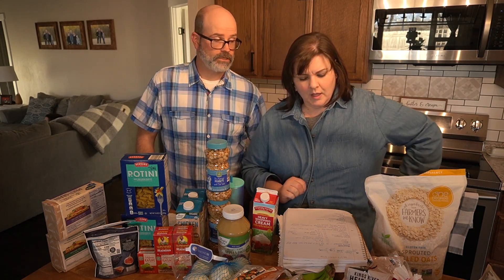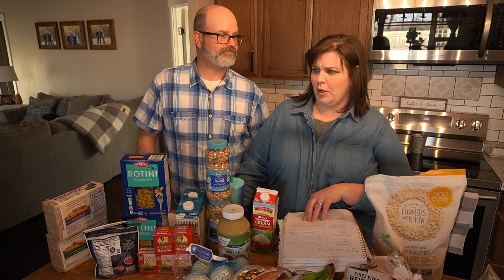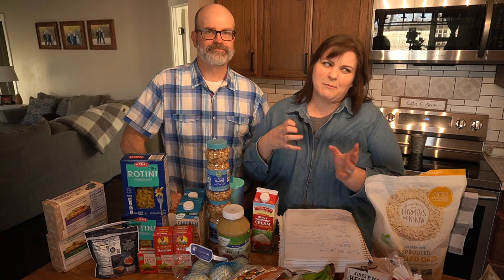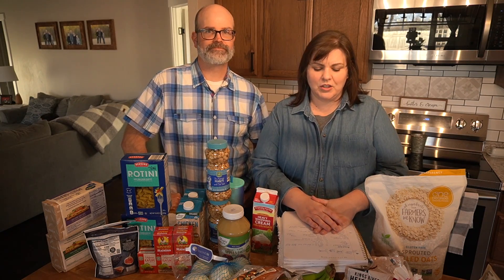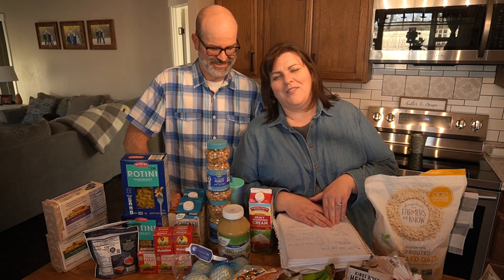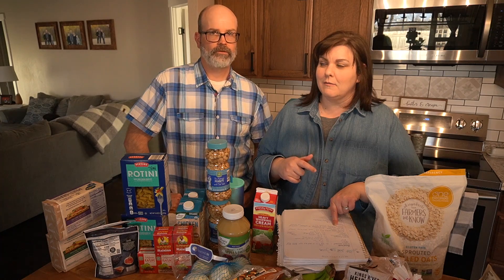So what's on the menu this week? We have loaded baked potato soup — it's amazing. I like to blend it up, though some family members like chunks. We'll probably have that two nights. Then rice and beans — rice and beans.